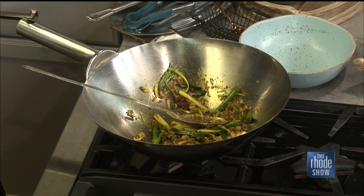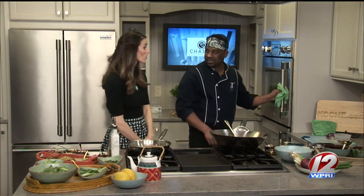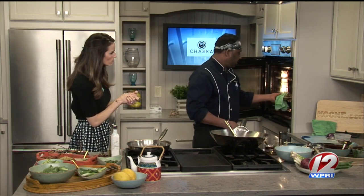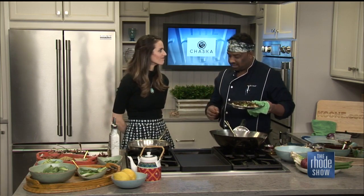We roast the Brussels sprouts for seven to nine minutes at 350 degrees and then we add them in. We diced them first — we take the petals out, and when we roast them they get more dry and crunchy, then we add them to the dish. A great textural element there.